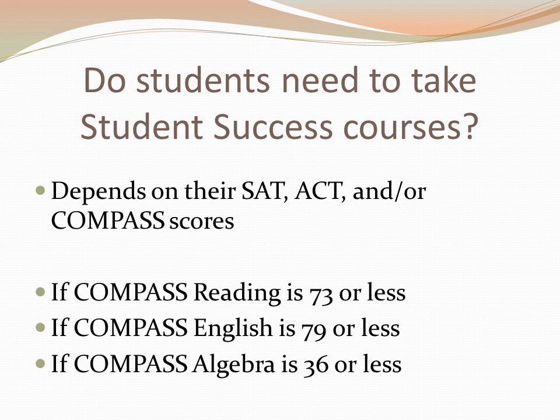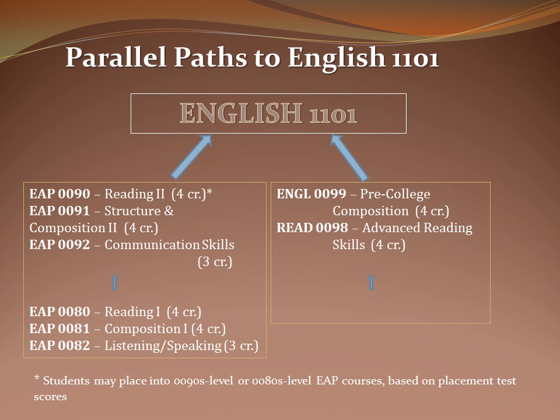Math is the most popular Student Success class at GGC. Here is an example of two paths students could take to get to English 1101, which is the college level English at GGC. The student on the left speaks English as a second language and will take the English for Academic Purposes courses. The student on the right is taking English 99 and Reading 98, and both paths lead to College English 1101 once the student passes those courses.